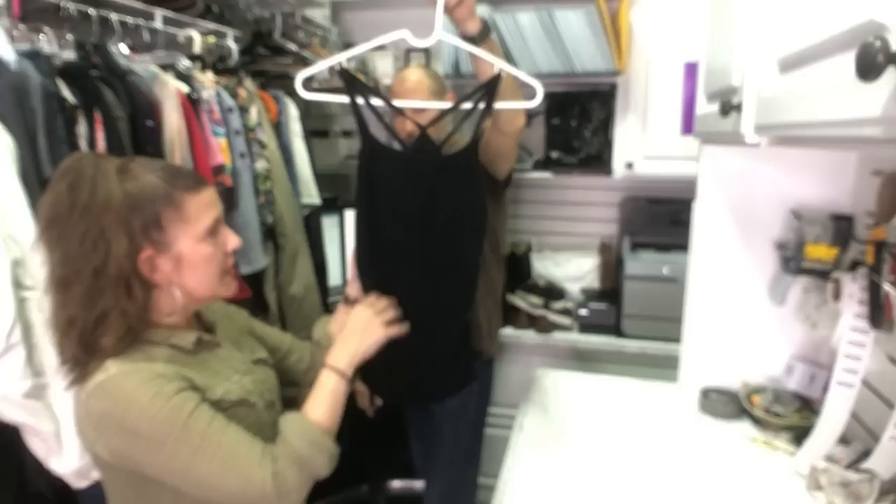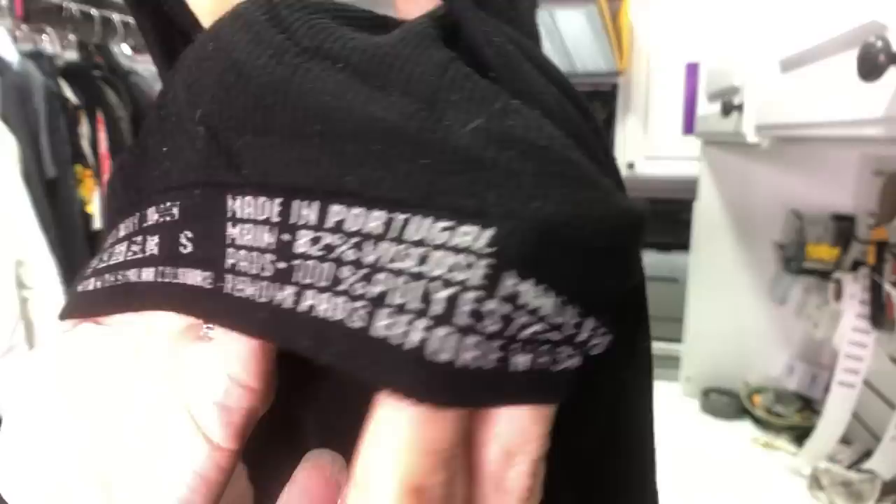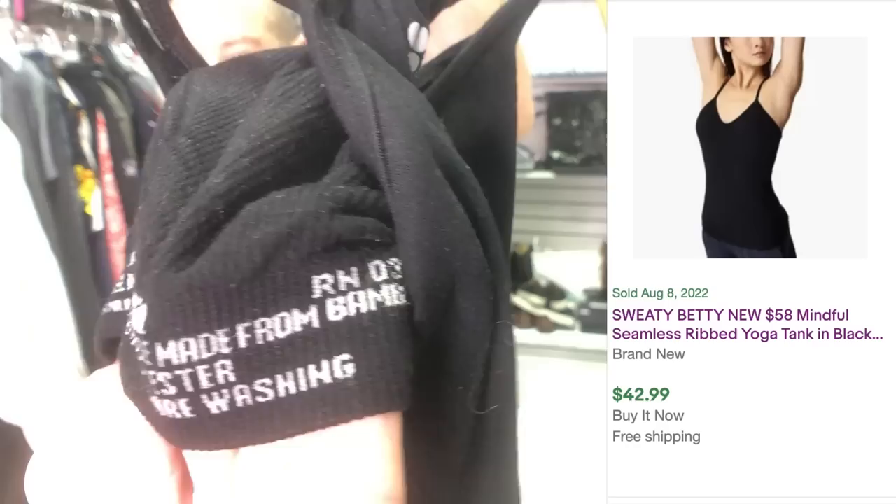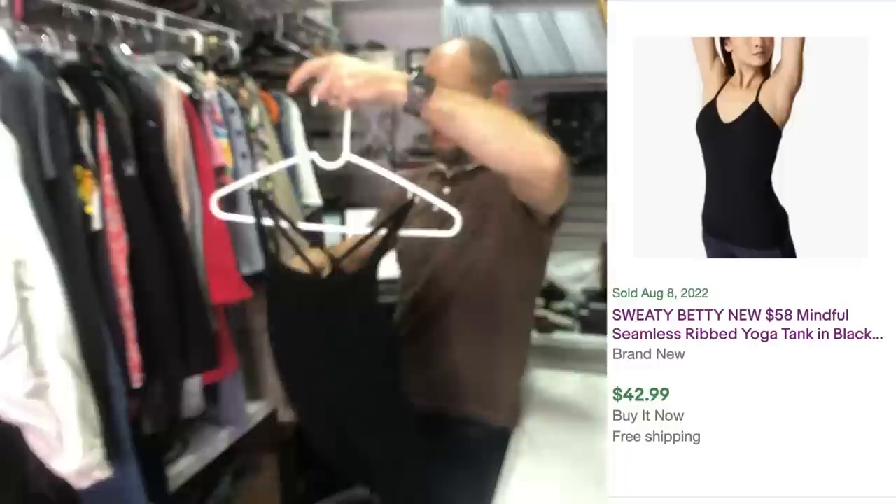This is a really great brand called Sweaty Betty from London. The logo is where the Lululemon logo would be — it's very comparable to Lululemon. Unlike Lululemon, they actually give you Sweaty Betty London, the size, where it was made, and the material. This was made in Portugal, size small. It sells for about the same as Lululemon — we should be able to get about $25 to $30 for that.